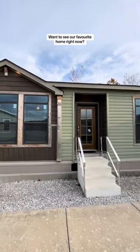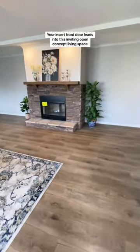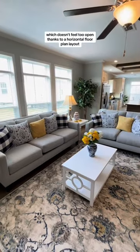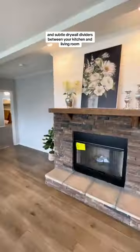Want to see our favorite home right now? This is the Abigail, and it's about to be your favorite too. Your inset front door leads into this inviting open concept living space, which doesn't feel too open thanks to a horizontal floor plan layout and subtle drywall dividers between your kitchen and living room.